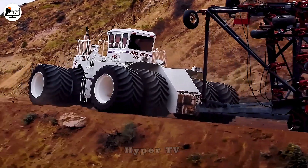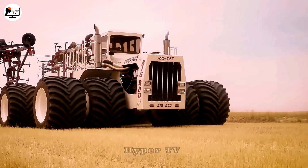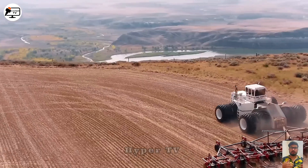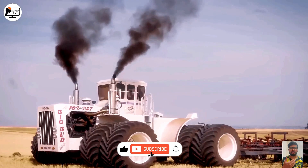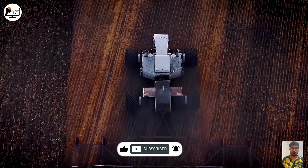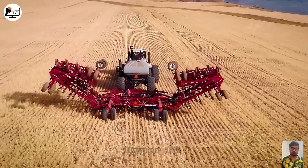First on our list is the renowned Big Bud 747 tractor, hailing from the Big Bud Manufacturing Company in Montana, USA. Weighing in at a staggering 50 tons and armed with a 16-cylinder diesel engine boasting a whopping 29,000 cc capacity, this colossal machine packs a punch with a staggering 900 horsepower output.